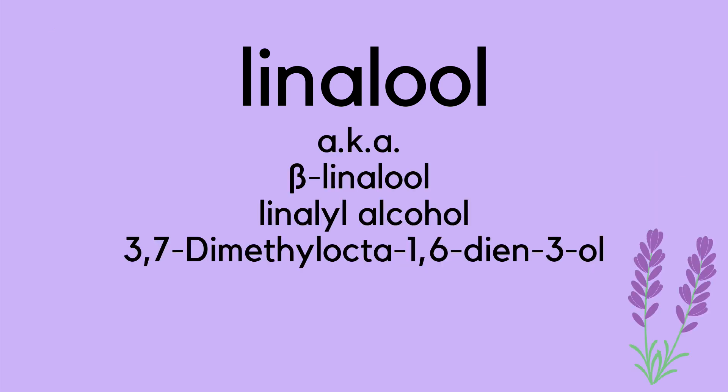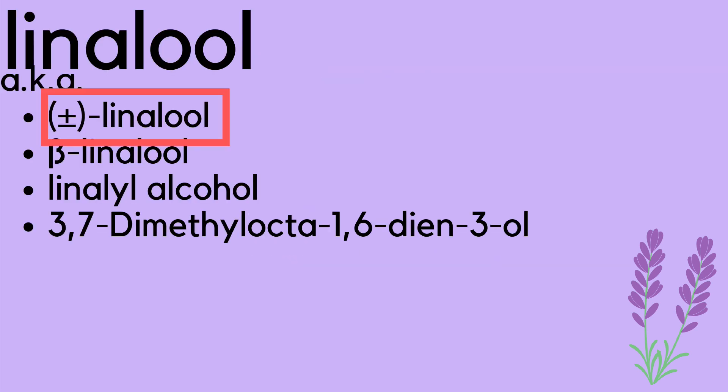Linalool, aka beta-linalool, linalool alcohol, 3,7-dimethyl-octa-1,6-diene-3-ol, and finally, plus and minus linalool. S-plus linalool on the left side and R-minus linalool on the right side make up the plus and minus linalool.